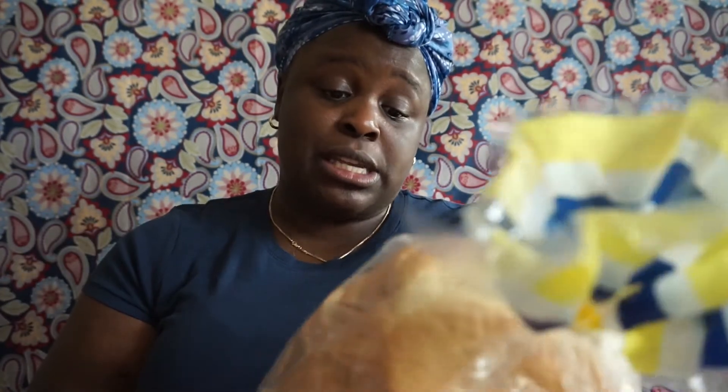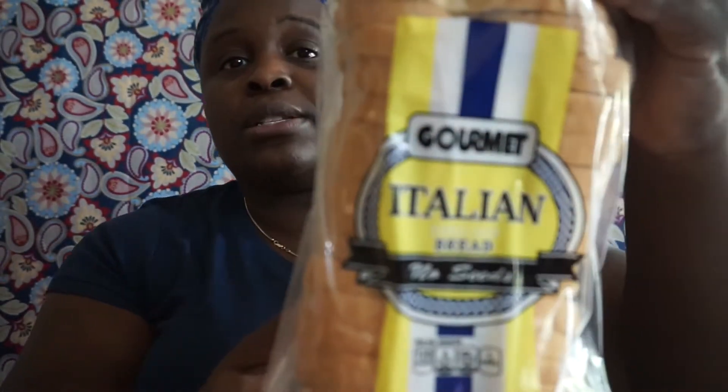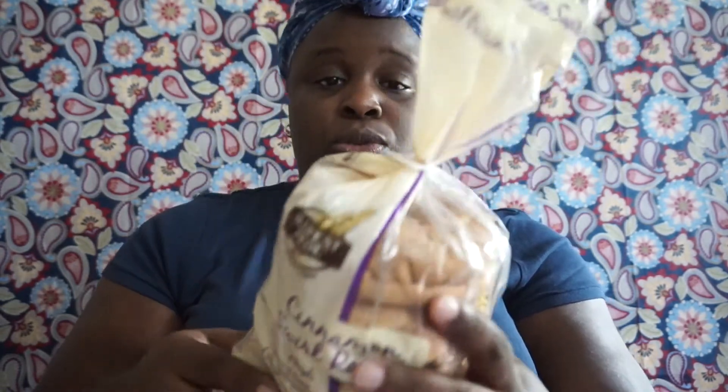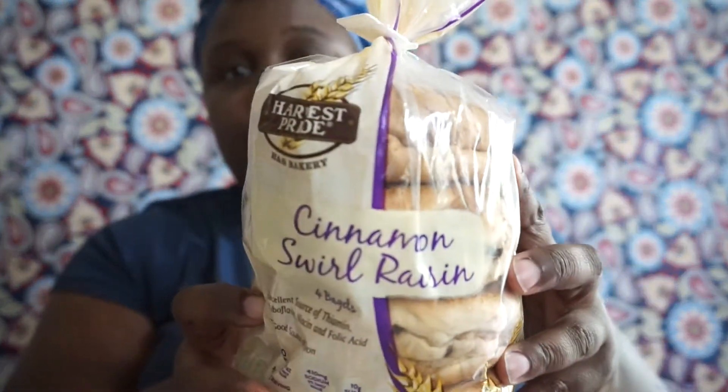I picked up two loaves of Gourmet Italian bread, which my kids love. I also got cinnamon swirl raisin bagels by Harvest Pride — you only get four in the pack, but they're just a dollar so I don't mind. These expire August 27th.